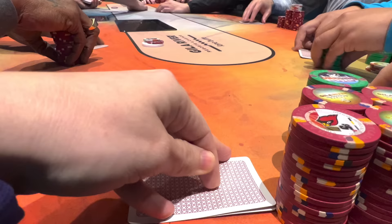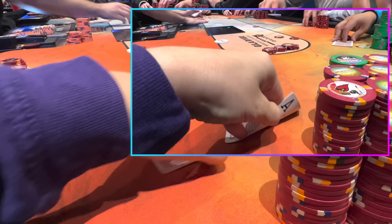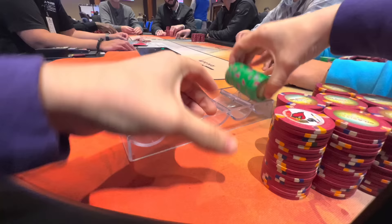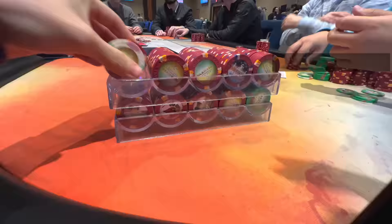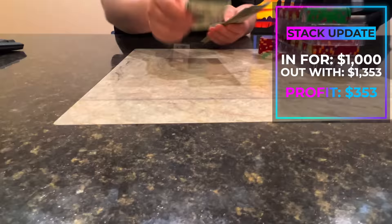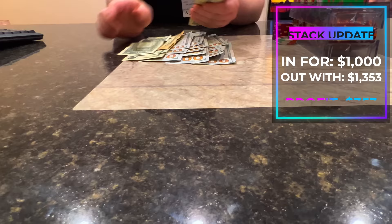After that hand, I played one final hand where Tony raised to $15 and I three-bet with pocket aces to $50. He folded and we took down the pot. I was in the game for $1,000 and cashed out with $1,353 for a nice profit of $353.